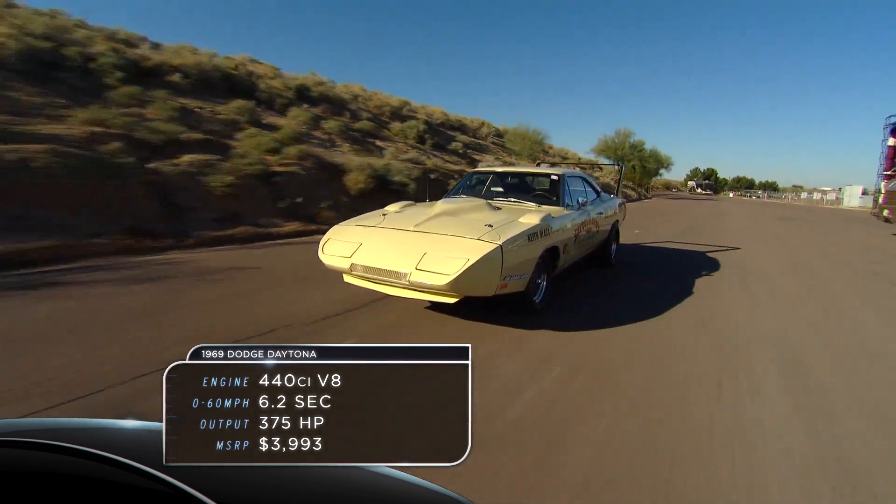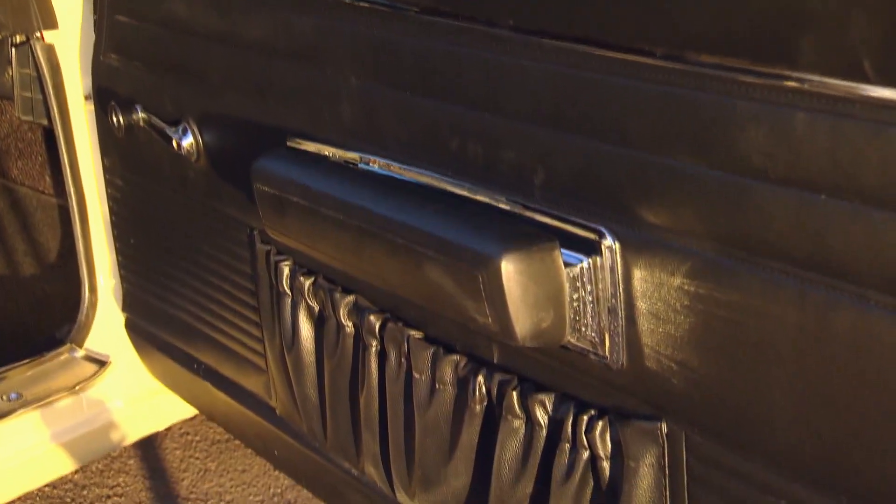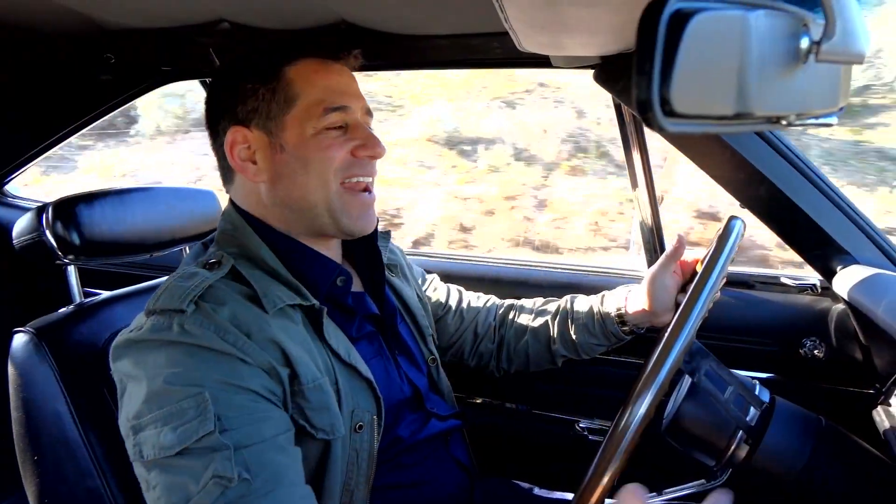In the interior, some things don't make sense to me though — you have a radio, you have an ashtray in a race car. I don't think you're going to be smoking on a quarter mile track.